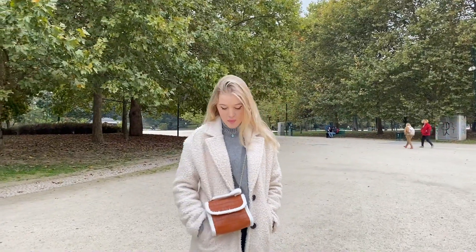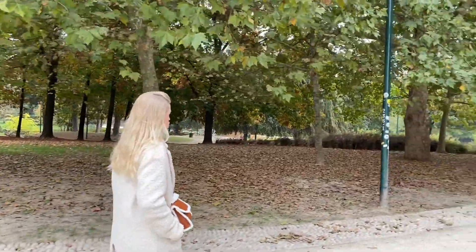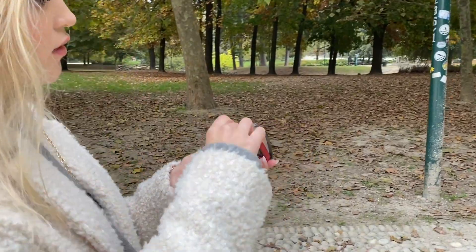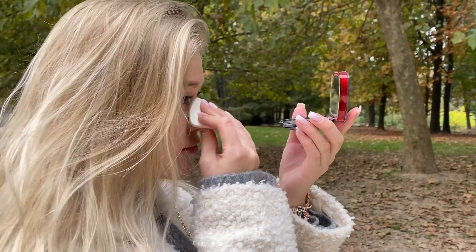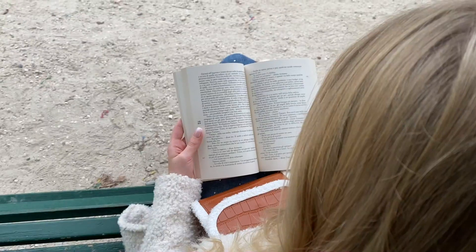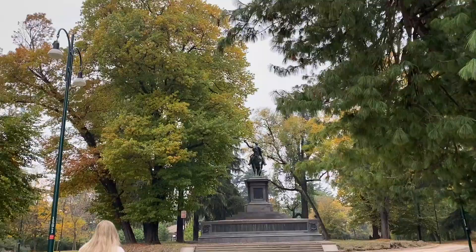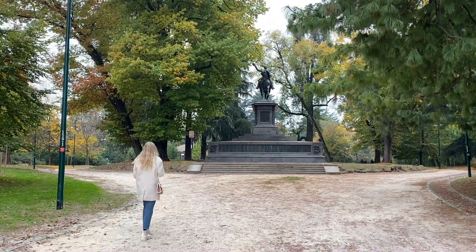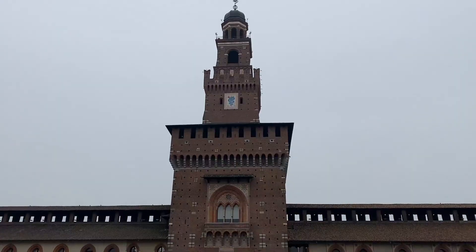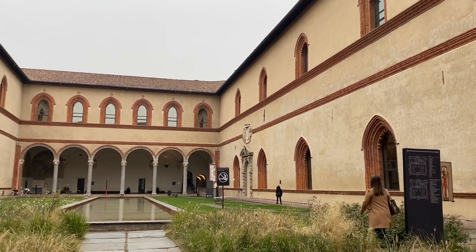This park belongs to the Castello Sforzesco. This is a monument for Napoleon III. The castle was built in 1368. There are a series of museums inside, one of which features sculpture.